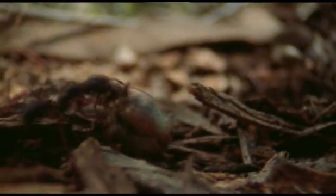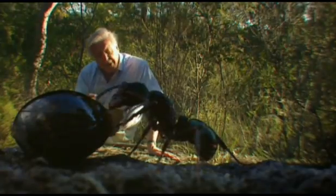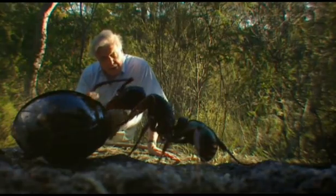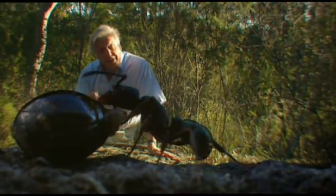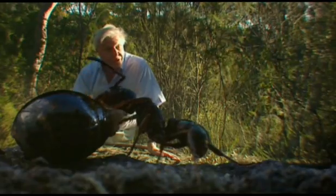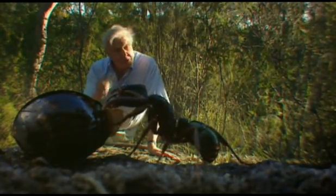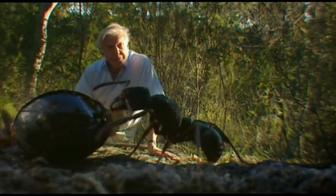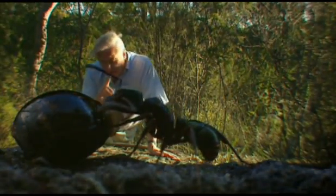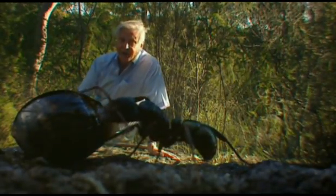But not everything on this forest floor is what it seems. When it comes to putting your eggs in a suitable place, some insects persuade other insects to do the job for them. This little object looks like a seed, and certainly it's fallen from above, and that ant seems to think it's worth eating. But actually, it hasn't come from a plant — it's come from another insect.